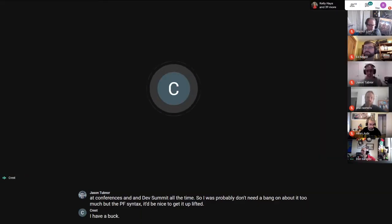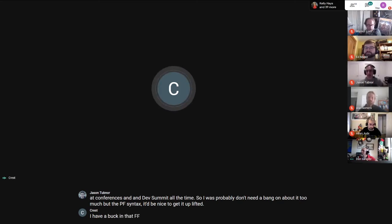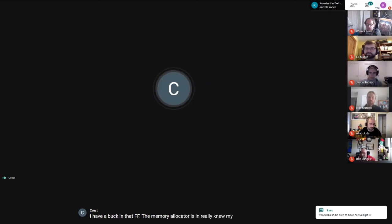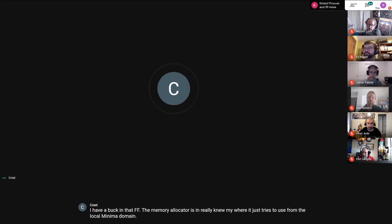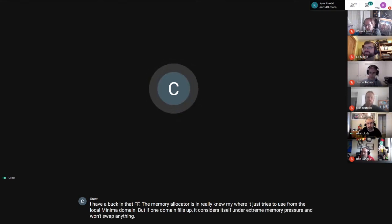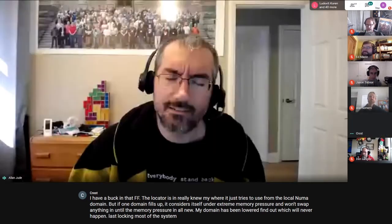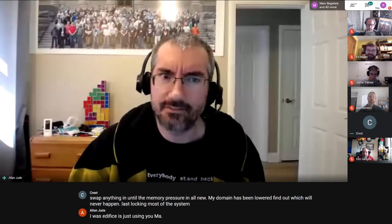There's a ZFS bug: the ZFS memory allocator isn't really NUMA-aware. It tries to use memory from the local NUMA domain, but if one domain fills up it considers itself under extreme memory pressure and won't swap anything in until the memory pressure in all NUMA domains has been lowered — which will never happen — effectively locking most of the system.